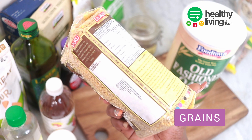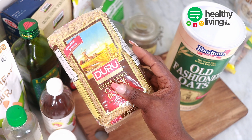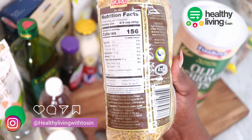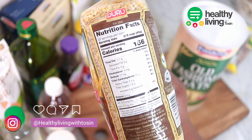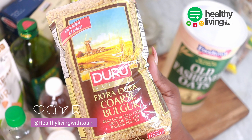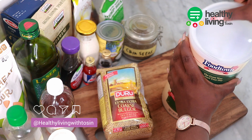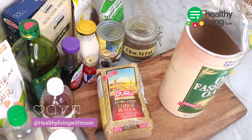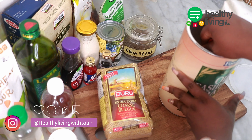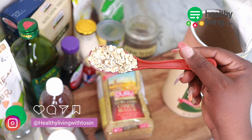Whole grains are some of the ingredients you need in your pantry. For whole grains you can have wheat, oats, rice, corn, barley, rye, and bulgur wheat. Bulgur is rich in fiber, vitamins, minerals, and it is very nutritious — I made a video on how to make bulgur on this channel. For oats, they are one of the healthiest grains you can have in your pantry, gluten free and rich in antioxidants.